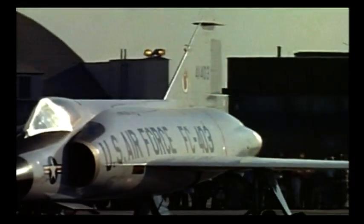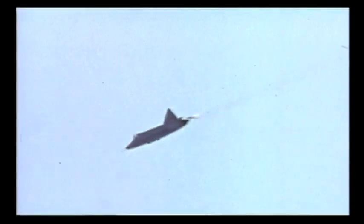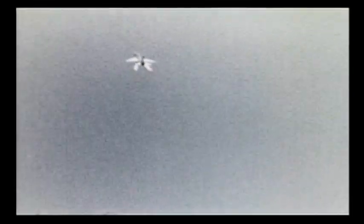The Century series also included the F-102 Delta Dagger, equipped with guided missiles and radar. The Soviet Union had its own supersonic second-generation fighters, the MiG-19 and MiG-21. Over 10,000 MiG-21s were built, far exceeding the production of any other jet fighter.